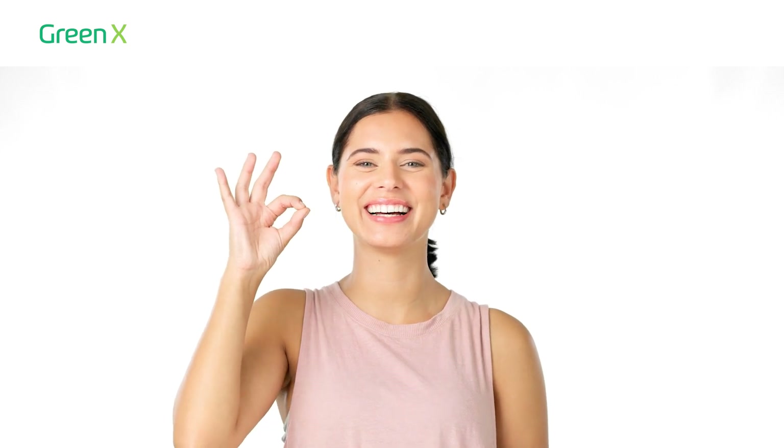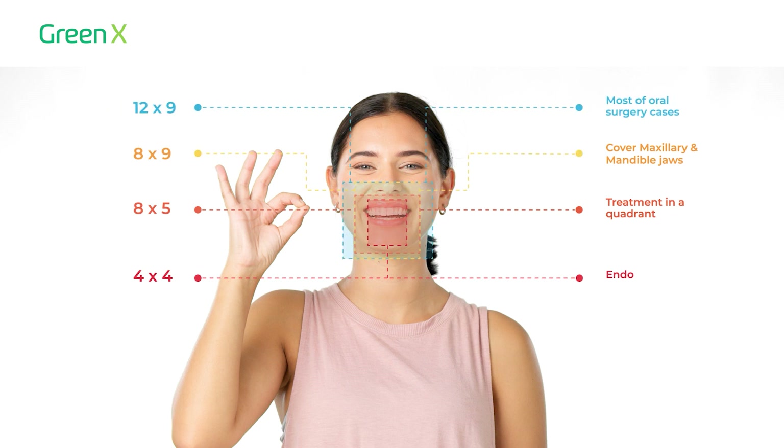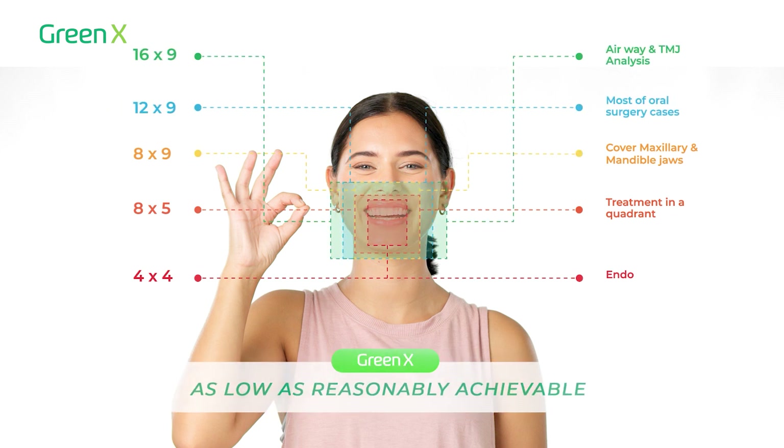The wide range of selectable field of view allows you to customize each scan, while the latest Green CT technology maximizes radiation safety for the patient.